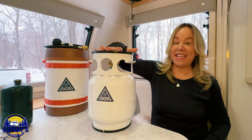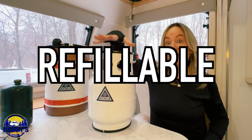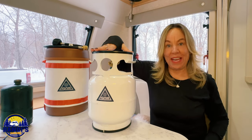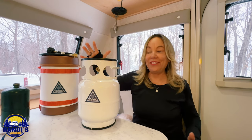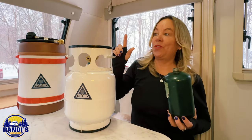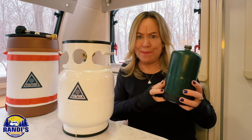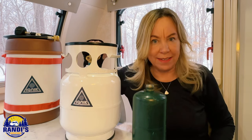This is the Ignit Gas Growler. It's a portable, refillable, five-pound propane cylinder. Here's where it gets really interesting: when you refill this five-pound propane cylinder, it's going to cost you the same as just one of these disposable green bottles — but you get five times the propane gas.